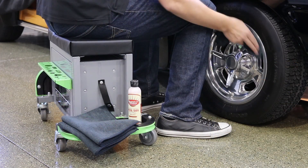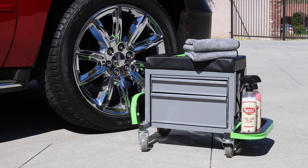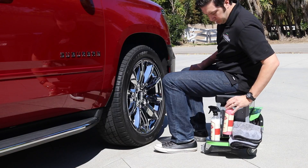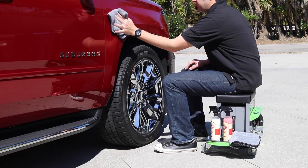The Sidekick features a padded cushion and heavy-duty steel frame that can support up to 450 pounds. The Sidekick keeps everything within reach whether you're polishing your wheels, changing tires, or doing some detailing out on the driveway.